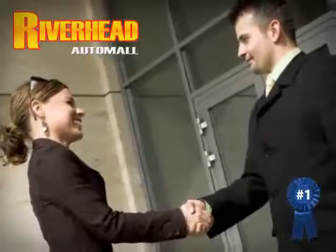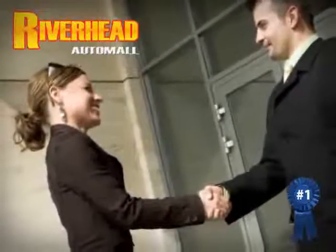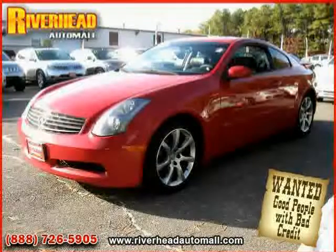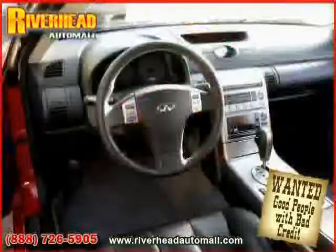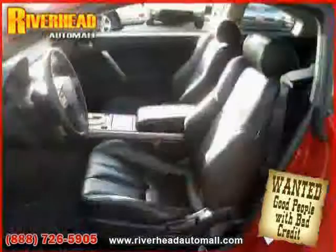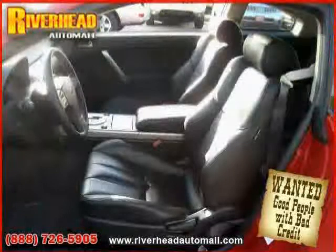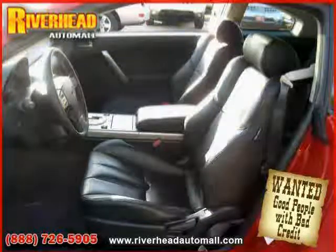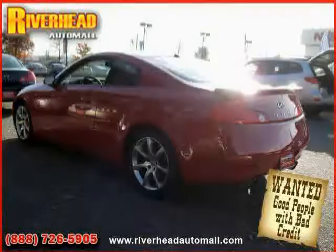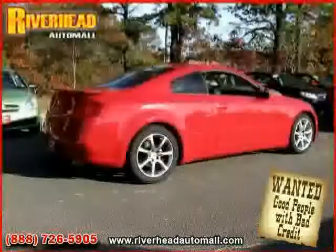Great savings are available on vehicles like this 2004 Infiniti G35 coupe equipped with leather interior, heated passenger seat, CD changer, heated mirrors, four wheel anti-lock brakes, rear wheel drive, traction control, power windows, heated driver seat, driver and passenger side airbag, side head airbag, and vehicle anti-theft system.